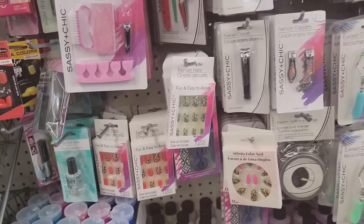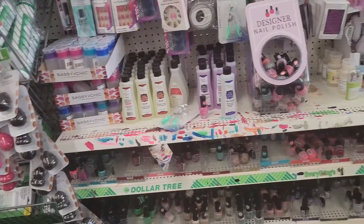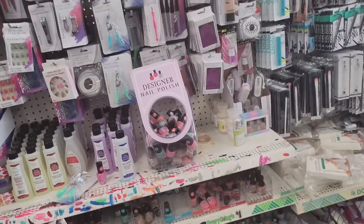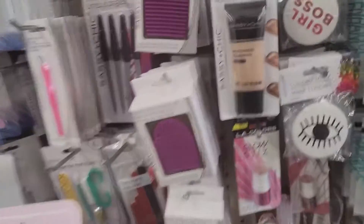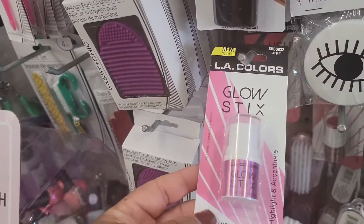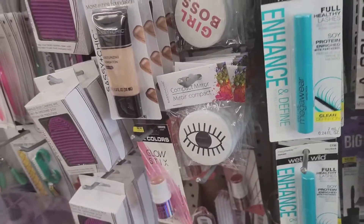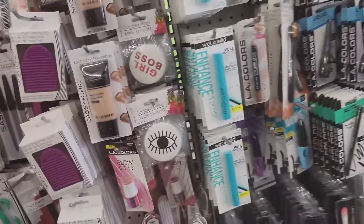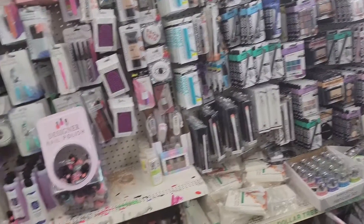A leopard print. I'm not really seeing anything new. Glow stick — what color is this? Popping. I think we've seen that before. So not really seeing anything new.